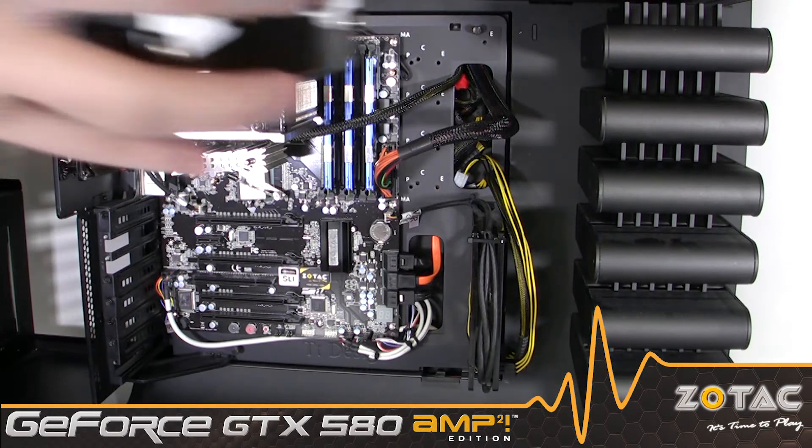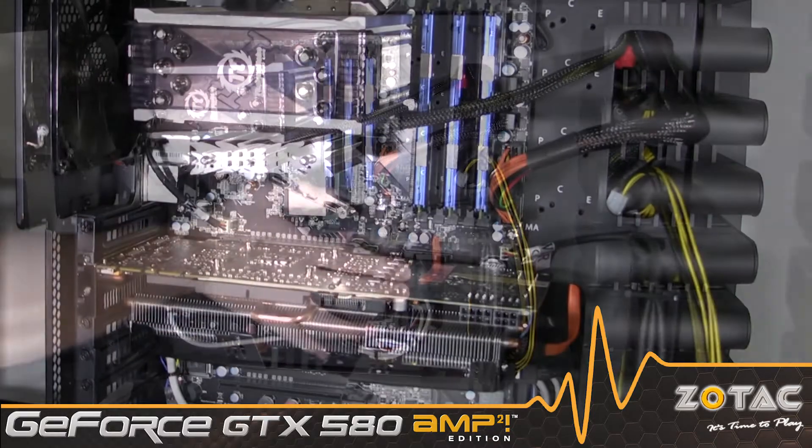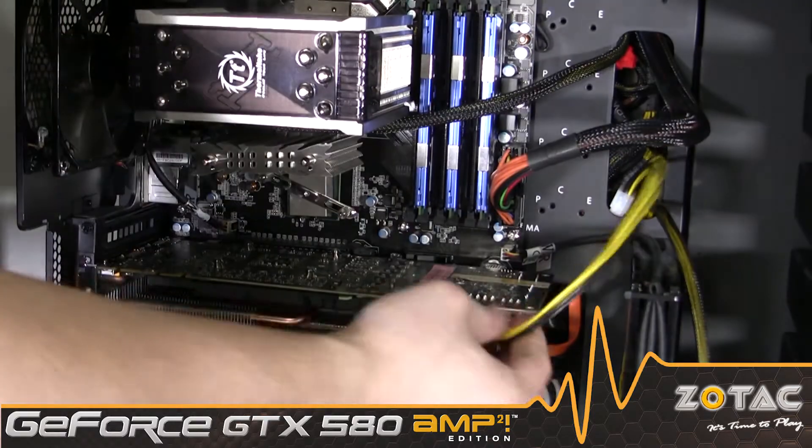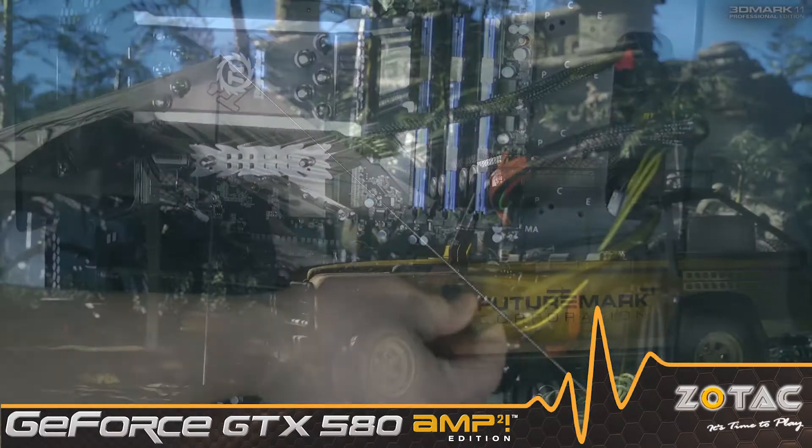To demonstrate the performance of the Amp Squared Edition, we are installing it into our high-end gaming system and running it through our suite of benchmarks that includes 3DMark 11, Hawx 2, Just Cause 2, and Metro 2033.